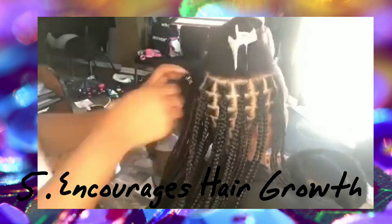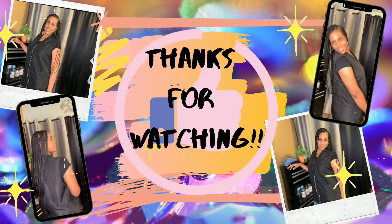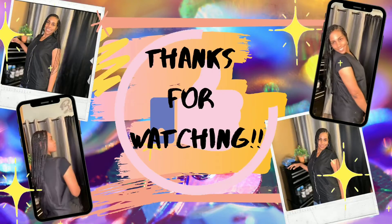That brings us to number five, which is just the fact that this is such a low tension style and it just encourages hair growth. It looks beautiful, it's effortless and easy to maintain and just to go about your day-to-day. Who doesn't love that? That's all I have for you guys — thanks for watching, be on the lookout for my next video, subscribe to my YouTube, and like this video. Thanks, guys!